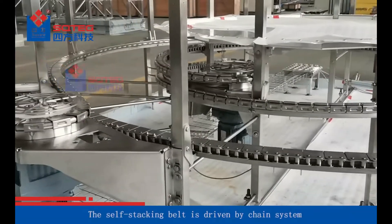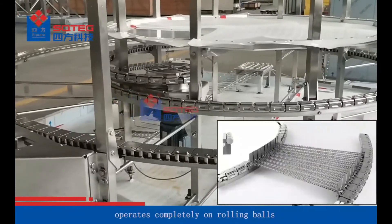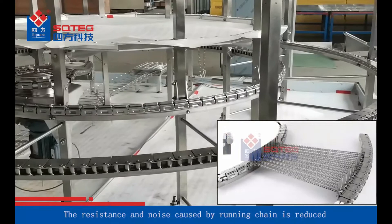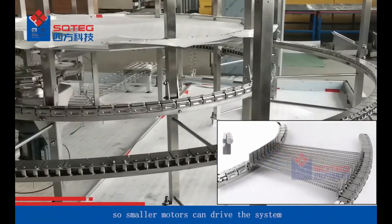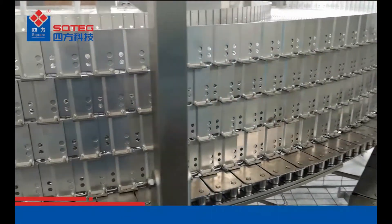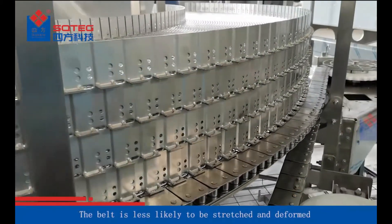The Self-Stacking Belt is driven by a chain system and operates completely on rolling balls. The resistance and noise caused by the running chain is reduced, so smaller motors can drive the system. The belt is not in tension during operation, making it less likely to be stretched and deformed.